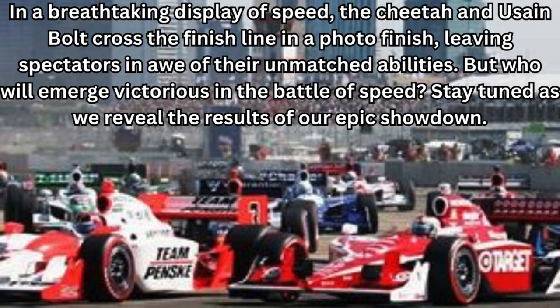But who will emerge victorious in the battle of speed? Stay tuned as we reveal the results of our epic showdown. To be continued.